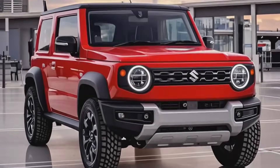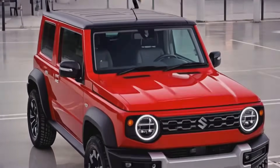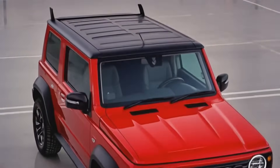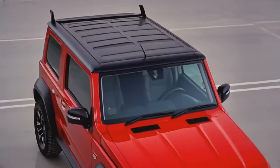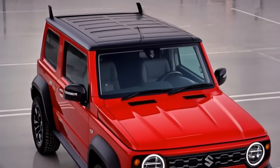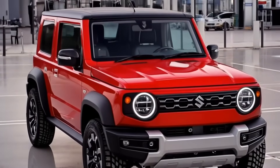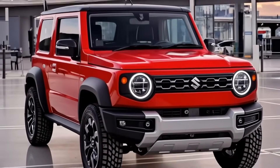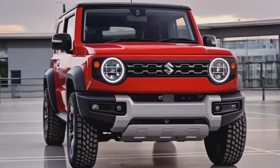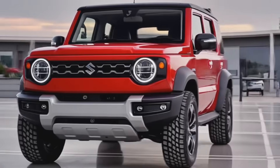Now let's talk performance. The 2026 Jimny comes with two major powertrain options. First, the traditional 1.5-liter four-cylinder petrol engine carries on, producing around 105 horsepower and 138 Nm of torque, paired to either a five-speed manual or a four-speed automatic. It's not fast, but it's dependable and capable — especially with Suzuki's All Grip Pro 4WD system, low-range gearing, and ladder frame chassis. However, the big news is the upcoming electric version.